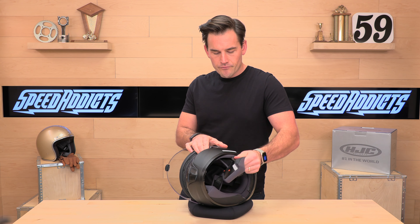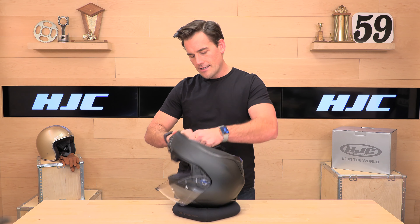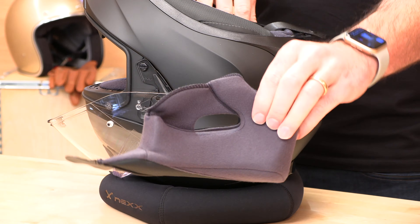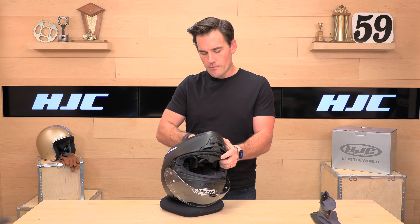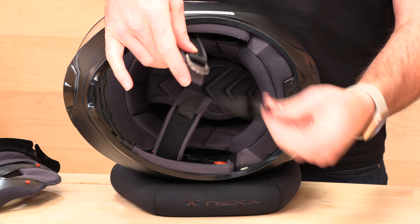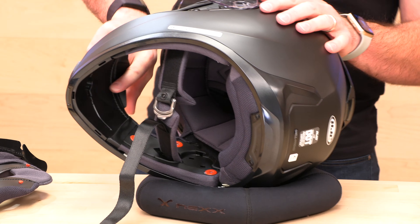Removable, washable cheek pads — I always recommend washing these in the sink, or if you have a top-loader or side-loader without an agitator, you can use the washing machine. I wouldn't put them in the dryer though; let these air dry. The helmet also has a standard double D-ring closure with a little retaining clip so the strap doesn't swing around in the breeze when getting in and out of the helmet.